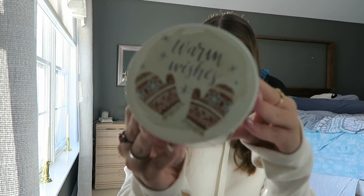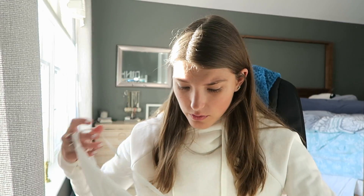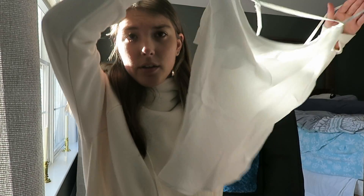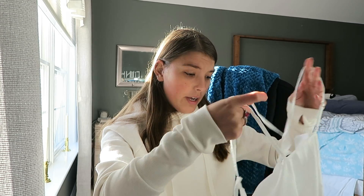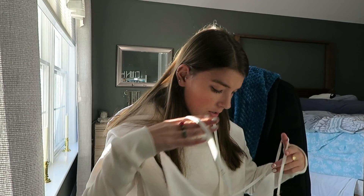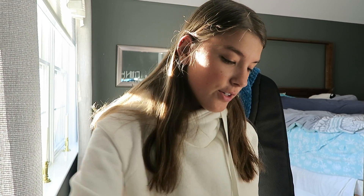I was also going to do a try-on haul, but it's just so much time and energy. I have finals this week so it felt like too much, but I still wanted to get a video out — so this was a good compromise. Now we're moving into Shein, which is always a hit or a miss. First up is just a white tank top — it's very thin and I'm scared it might be see-through. This is a size small. Honestly, I don't even remember ordering it — I probably put it in my cart and forgot to check out.